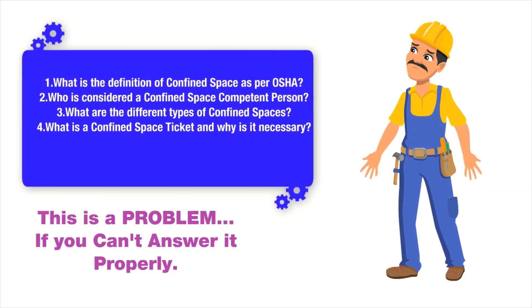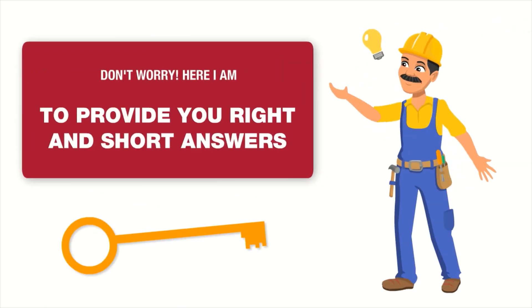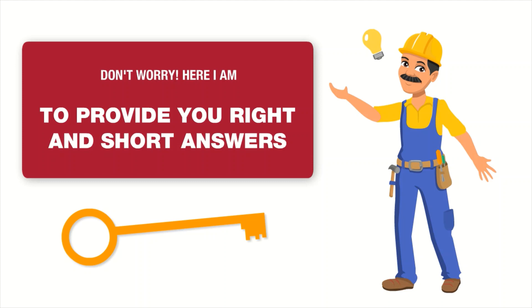What is the definition of confined spaces for OSHA? Who is considered a confined space competent person? What are the different types of confined spaces? What is a confined space ticket and why is it necessary?